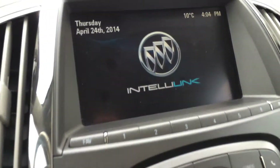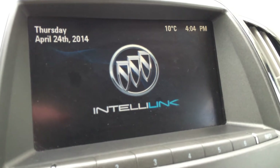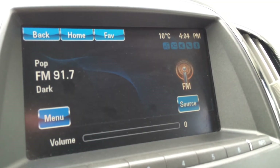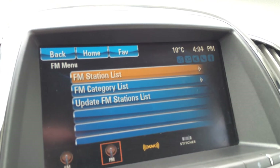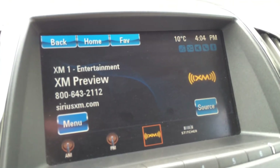Key ignition. And your display screen in the middle — we'll turn that on. So it is touch. We have AM, FM, and satellite.